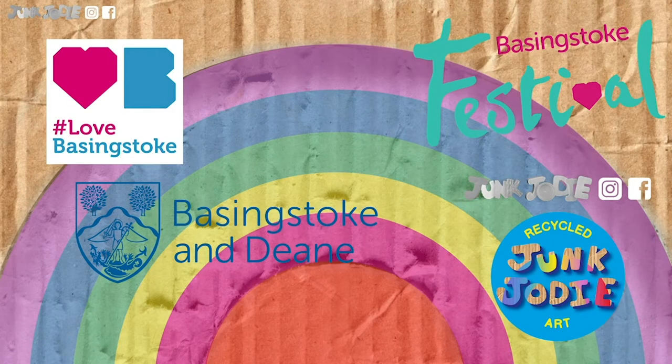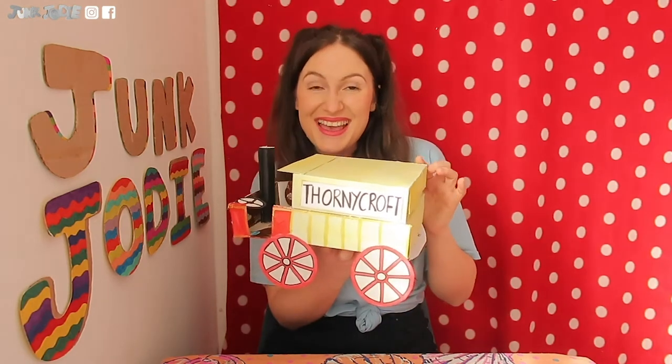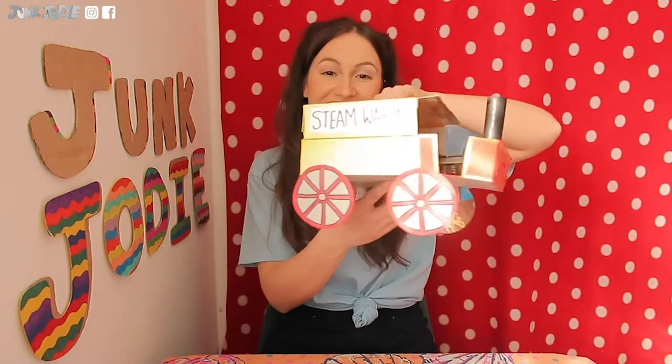Hello everyone and welcome back to Junk Jodie. The past few weeks we have been visiting the history of Basingstoke. We've made a Jane Austen sock puppet, a canal boat, and today it's about Thornycroft. This project is for the Virtual Basingstoke Festival 2021 and it's in partnership with Basingstoke and Dean Borough Council and Love Basingstoke Initiative. We are going to be making a Thornycroft Steam Wagon.